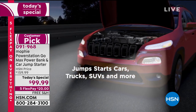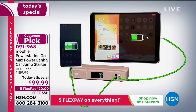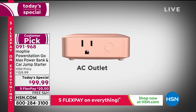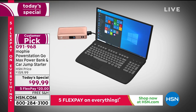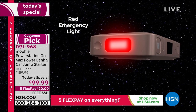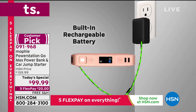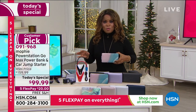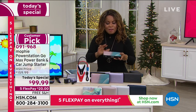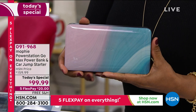Our item number is 091968. It's our Today's Special — two USB ports to charge laptops, tablets, cell phones, headphones, Fitbits, and smart watches. The AC outlet is where it gets brilliant — even your laptop on the go, especially now that working from home is common. Six dollars off, exclusive to HSN, the most powerful Mophie we've ever offered, with free shipping and handling.